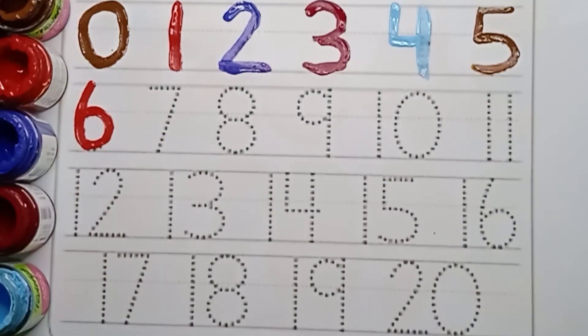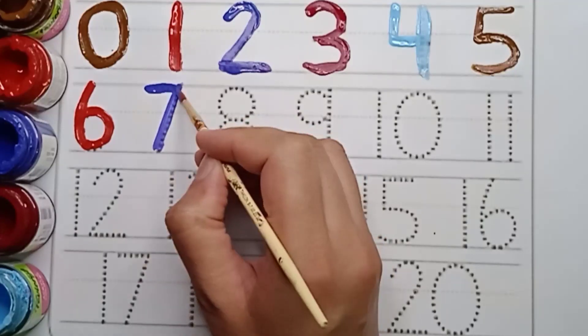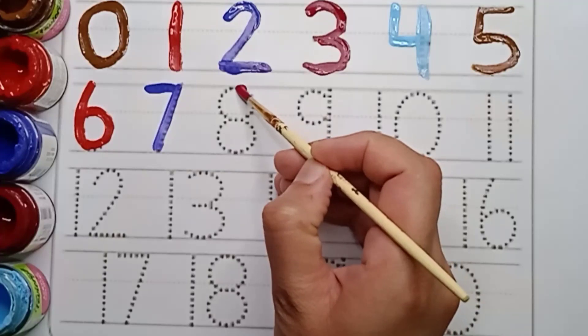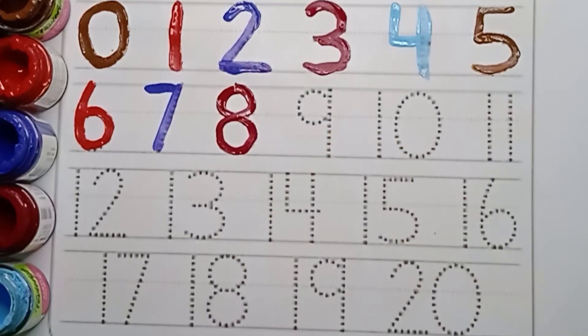Next number is seven. Violet color. Seven. Say violet color. Seven. Maroon color. Eight. Maroon color. Eight.